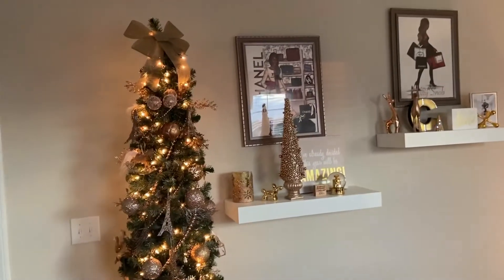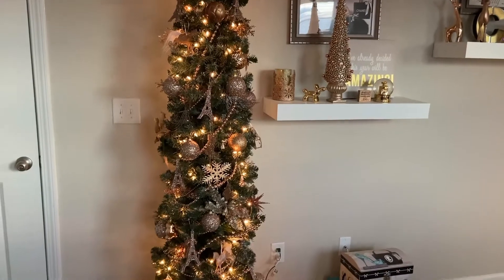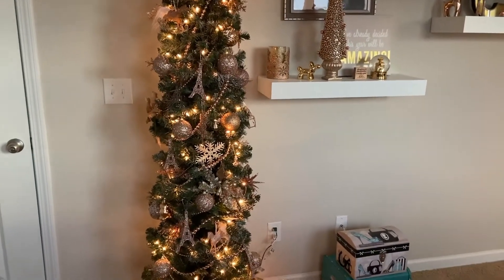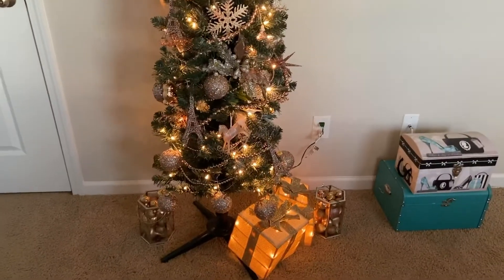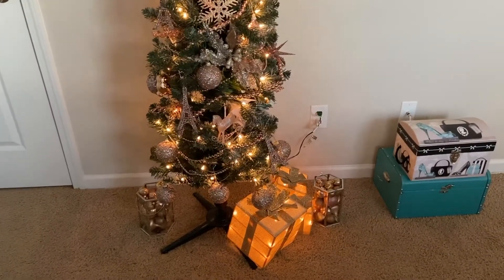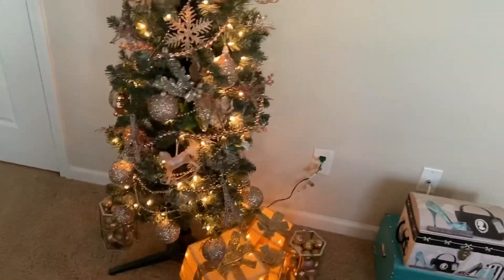I love it. I'm actually thinking about not taking down the tree and maybe decorating for the holidays throughout the year. We'll see how that works out. I have my little lighted presents down there. I don't have a skirt for the tree, but it's okay.